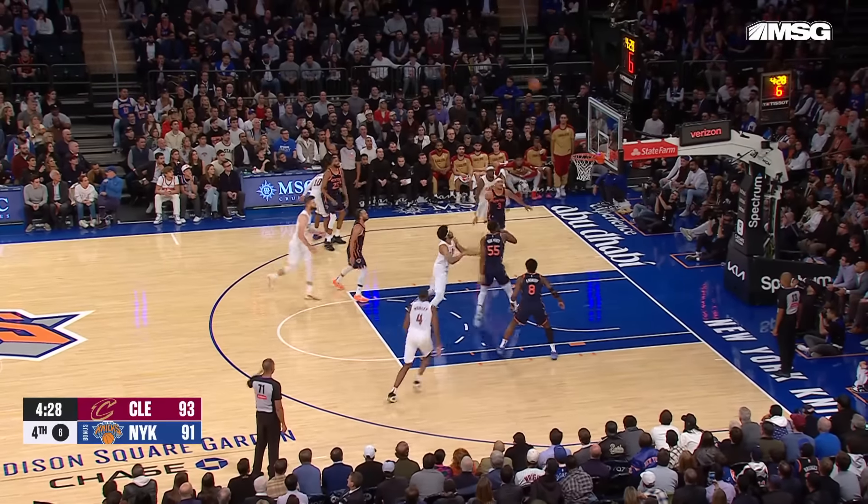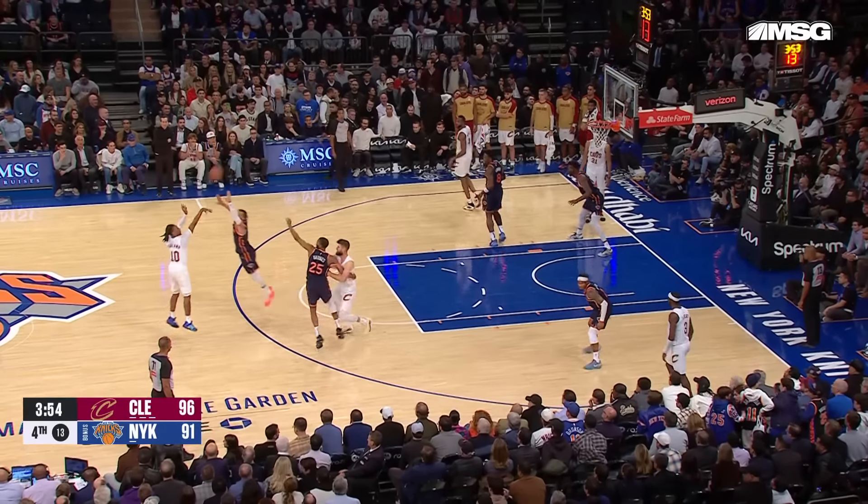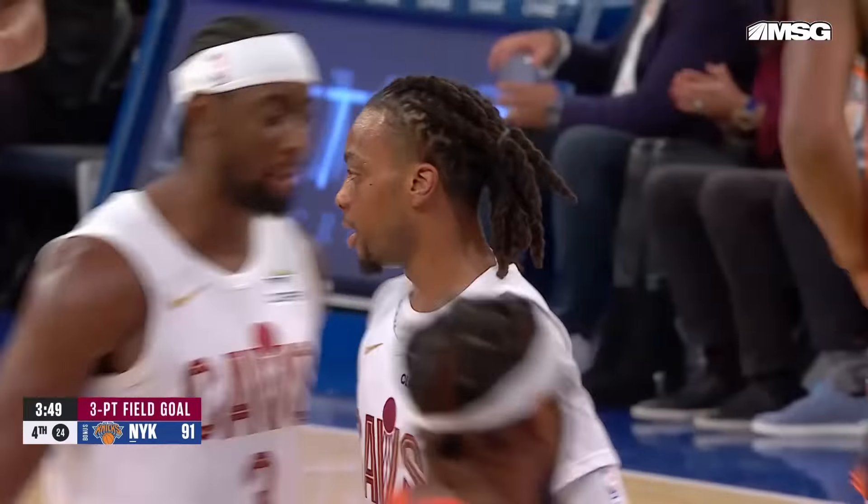Dean Wade to Garland for the three-pointer. Look at Cleveland go, starting to put some distance between themselves and New York. Garland with the pull-up three — he had 34 points in the game. Cleveland up by eight.